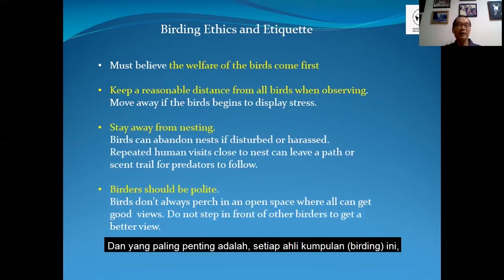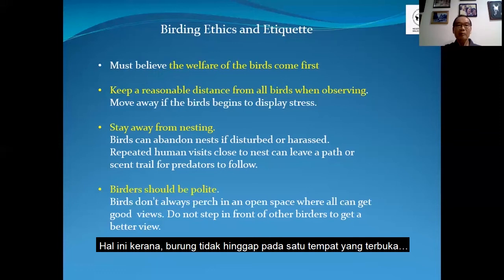Not only natural predators — we also have poachers. Poachers will come in to trap the birds, the mother birds or also the chicks. So we try not to expose the nest too much, especially photographs showing bird nesting. Try not to post it on Facebook or anywhere, because many people will see it and the more people who come to know about the nest, the more danger these birds are subjected to. And very importantly, birders must be polite to fellow birders, because birds do not perch in an open space where all can get a good view. Do not step in front of other birders to get a better view. Be polite to your fellow birders.